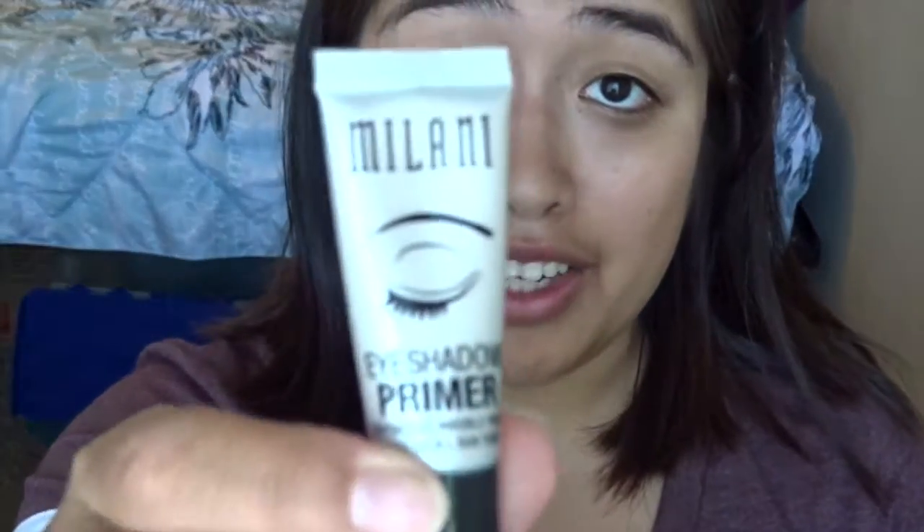First, I'm going to go ahead and put my hair up so these don't get in the way, and I get to look ridiculous for a few minutes. I'm not going to start with my face today. I'm going to go ahead and start with my eyes. First, I have to prime my eyes with the Milani Eyeshadow Insurance. This one I always get at Walgreens — they have tons of coupons, so I love shopping there. Go ahead and rub this in my eyes real quick.